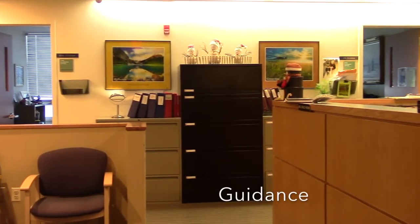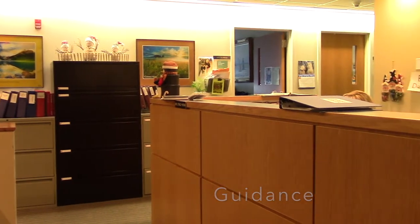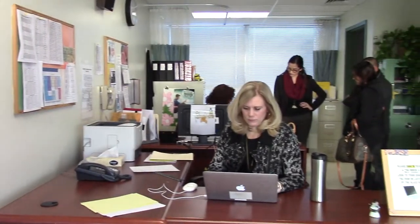This is the guidance room. You can come see your guidance counselor if you need any help. This is the nurse's office. Here you can come see Miss Yadav if you're hurt, need to drop off medical forms, or come in late.